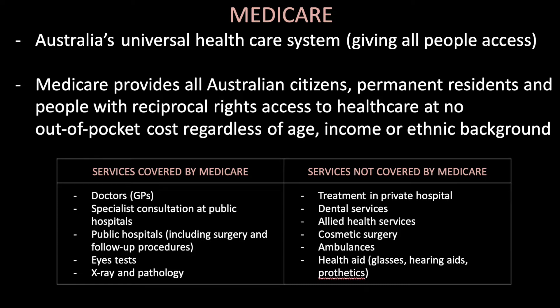Some services covered by Medicare include general practitioners, specialist consultations at public hospitals, surgeries and follow-up procedures at public hospitals, eye tests, x-rays and pathology, which is blood tests. Services not covered by Medicare include treatment in private hospitals, dental services, allied health services, cosmetic surgery, ambulances and health aids.